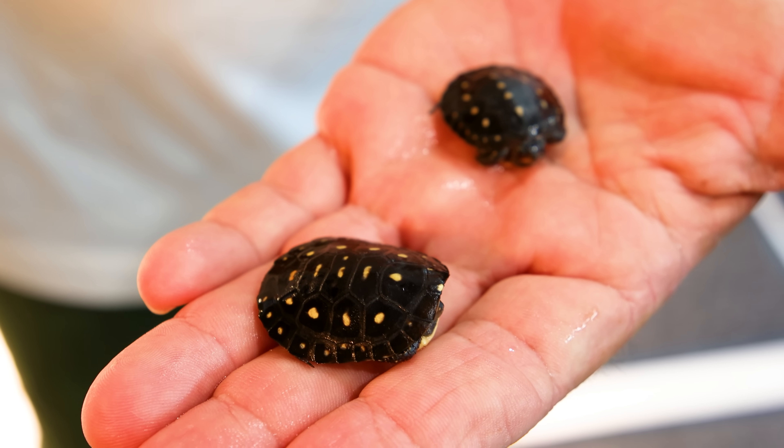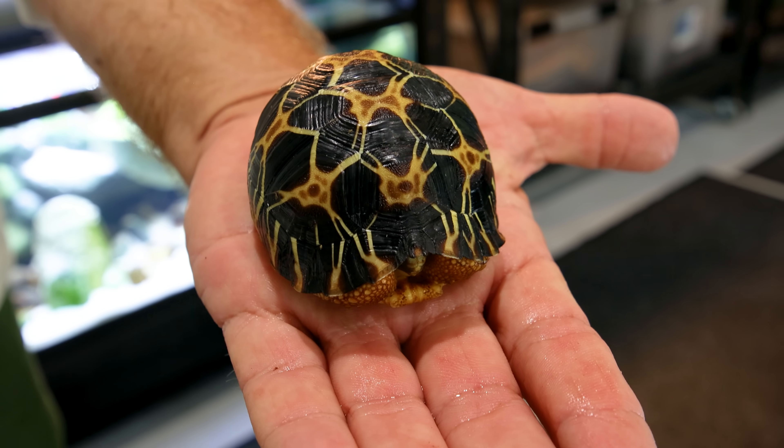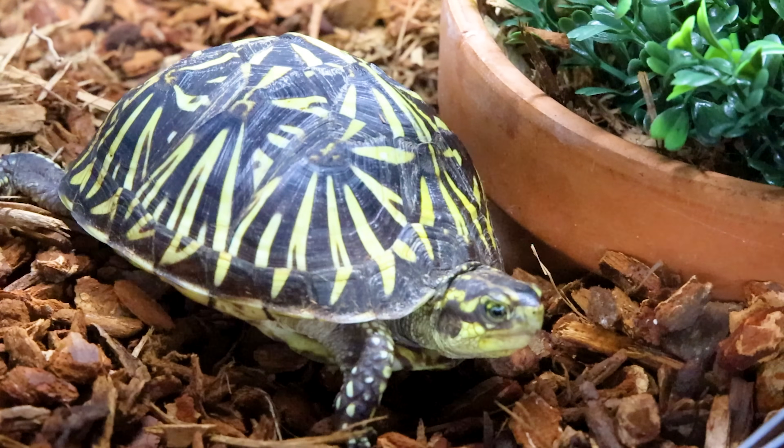The goal, of course, is to produce as many hatchlings as possible, to mitigate poaching, and at the very least ensure these animals don't go extinct altogether. However, the babies require a separate place to grow away from the adults.